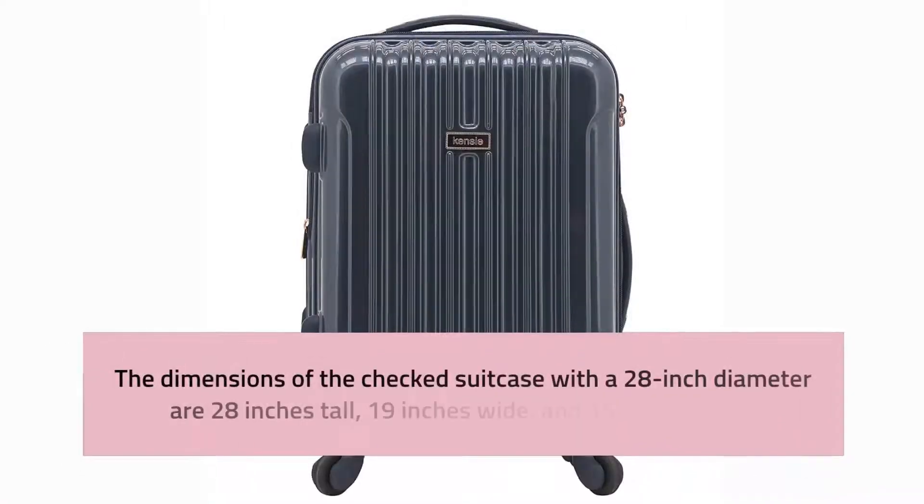The checked suitcase with a 28-inch circumference measures 28 inches tall, 19 inches wide, and 15 inches deep.